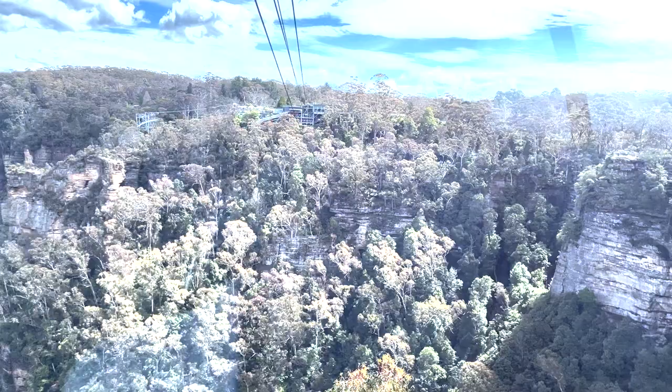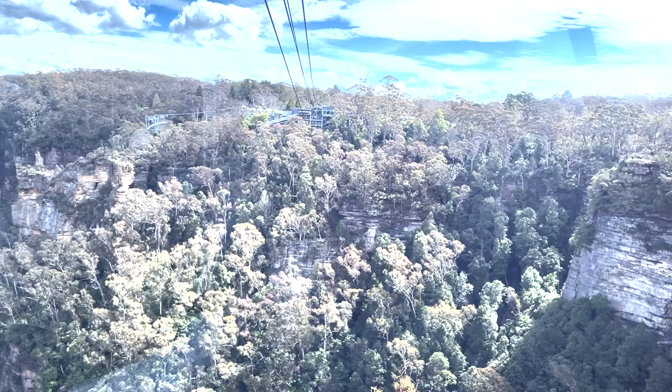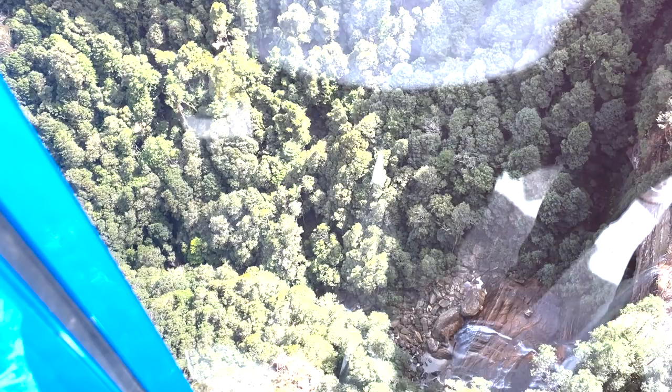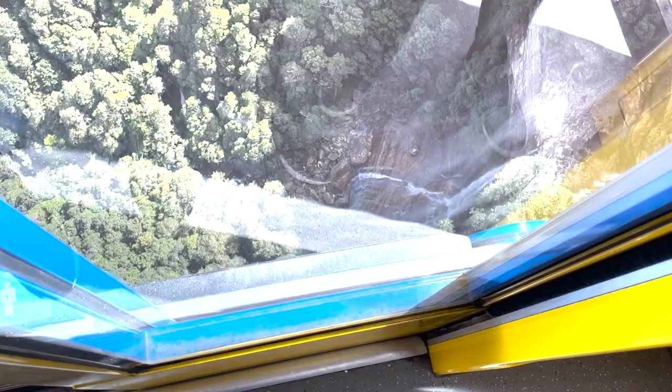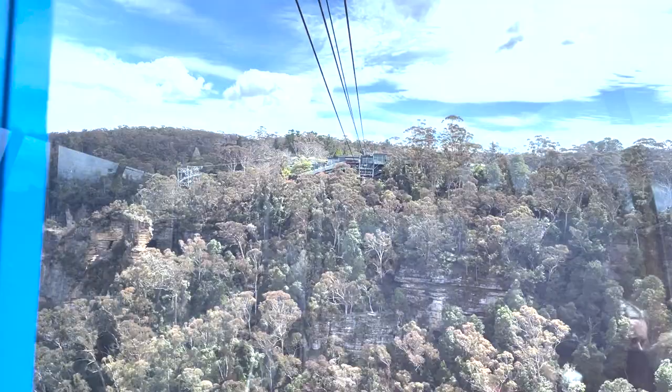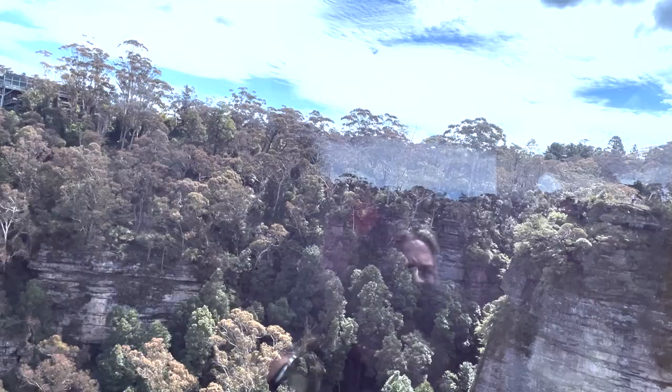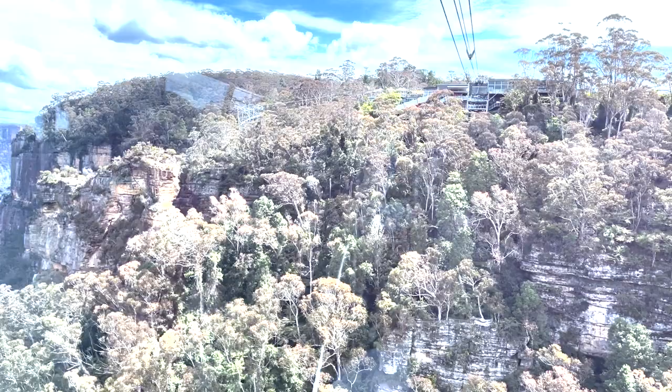Okay guys, we are now about to hit the Skyway. Our final destination is Echo Point, where we'll be looking at the Three Sisters. All the trees down there — and there's Katoomba Falls right down there guys, check it out! Yo, that is such a good view. The Blue Mountains is fed by hanging swamps and natural springs, and it's never run dry. All that water flows into the Warragamba Dam. If you're staying in Sydney, you're drinking water that came from this waterfall.